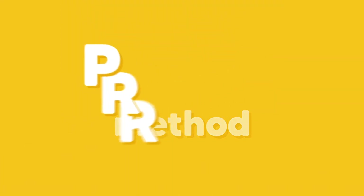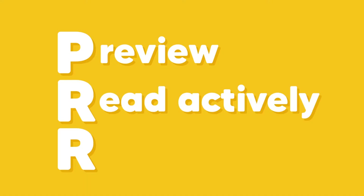The technique that works best for me is the P2R method. It stands for Preview, Read Actively, and Review.